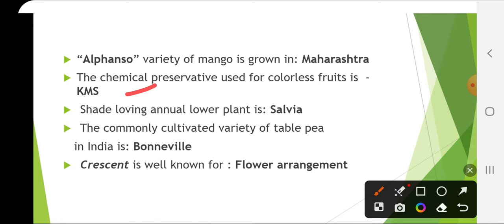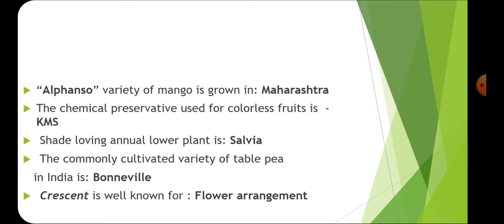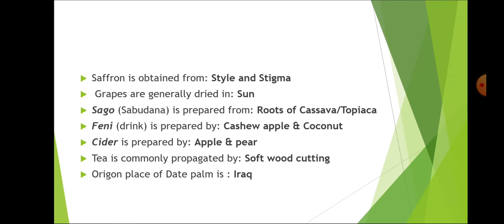Shade-loving annual flower plant is Salvia. The common cultivated variety of table pea is Bonneville. Crescent is well known for flower arrangement. Saffron is obtained from the style and stigma, and it belongs to the family Iridaceae.